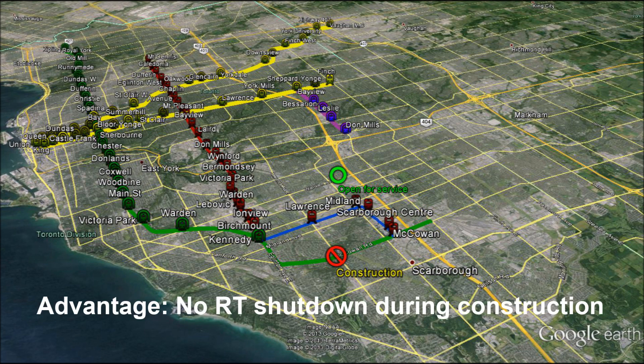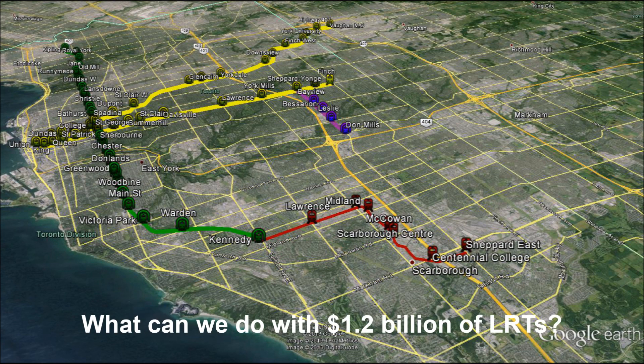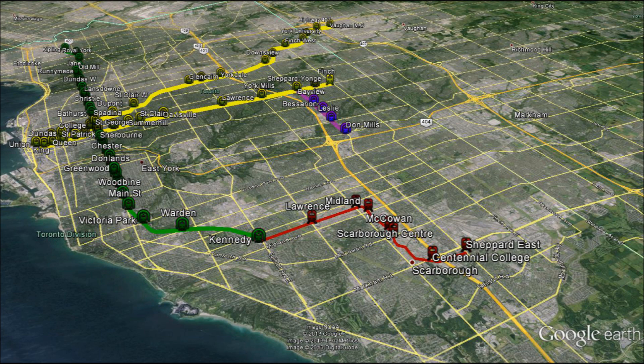The advantage, of course, is that the RT will remain open throughout the construction period and not impact any existing service. On the other hand, let's imagine what we can do if we spent that $1.2 billion on additional LRT lines, which is about 67 kilometers worth.